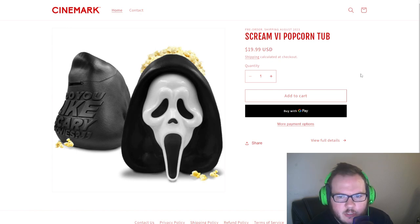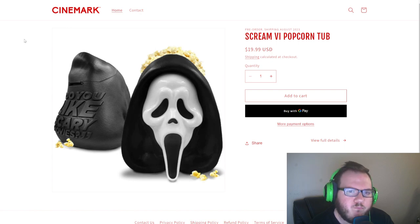There is tax to it, so shipping is calculated at checkout, but this thing is kind of cool. If you guys haven't seen this yet, you can get one online — I'll put a link in the description below and in the comments section. These don't ship until August of 2023, so it kind of sucks — you're not going to be able to use it for the movie.